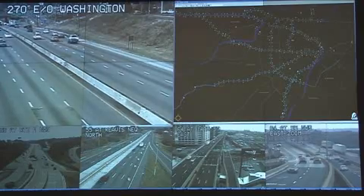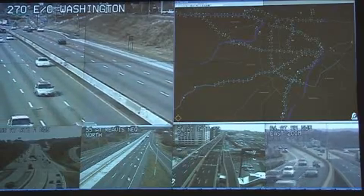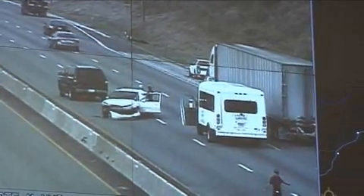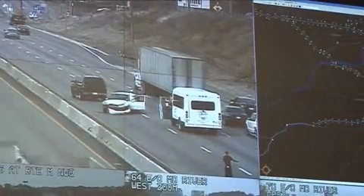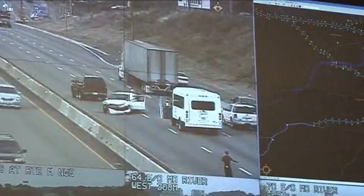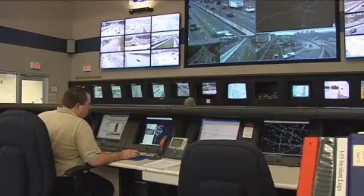Of those 1,000, we have more than 800 that are tied into this central signal control system that we can monitor remotely. Sometimes we'll have an incident on the roadway where we have to change the signal timing to try to get extra traffic through — say a freeway has a crash. Traffic is diverted to an arterial, and we have to manage the extra load, so we'll change the timing of the signals from this workstation.